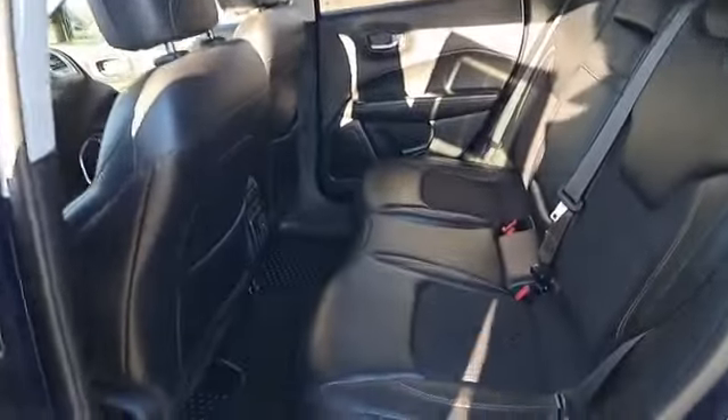In the rear, you have plenty of room for the whole family and the dog, groceries, whatever else you need back there.